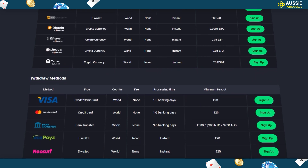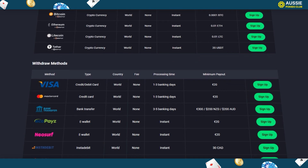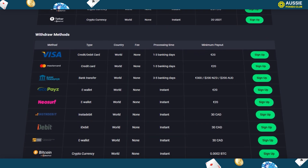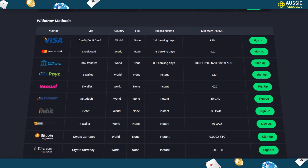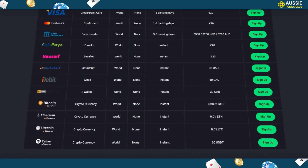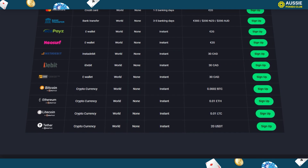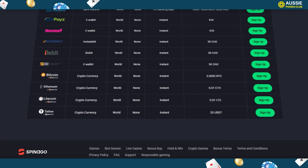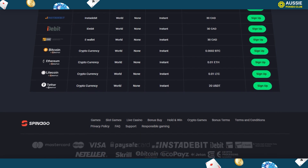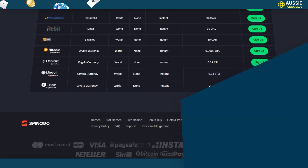The minimum deposit at Spanago is 20 Australian dollars, and the same amount goes for withdrawals, aside from bank transfer which starts at 200 Australian dollars. Deposits are processed instantly with no waiting time, but withdrawals are instant for e-wallets and cryptocurrency, while bank transfers, credit cards, and debit cards take one to three business days. There are no fees on the withdrawal methods.